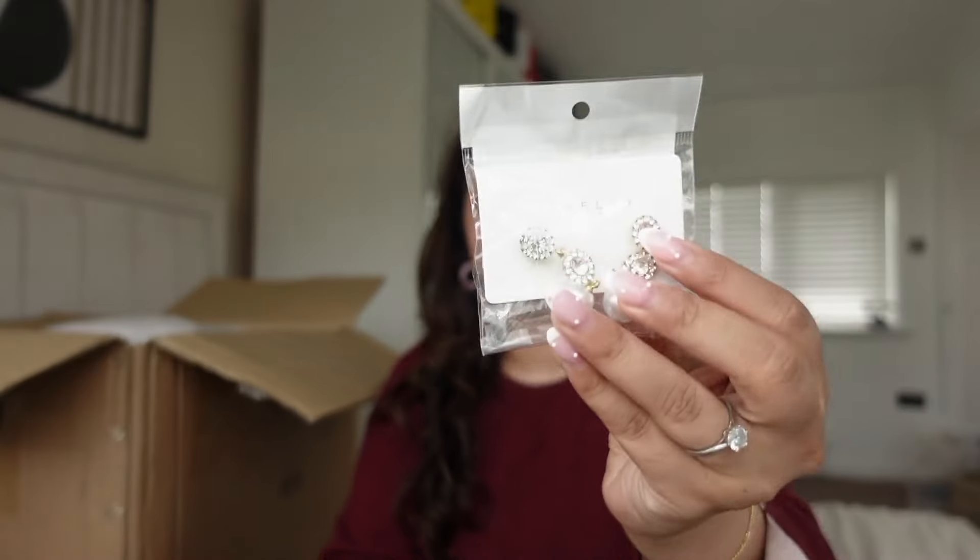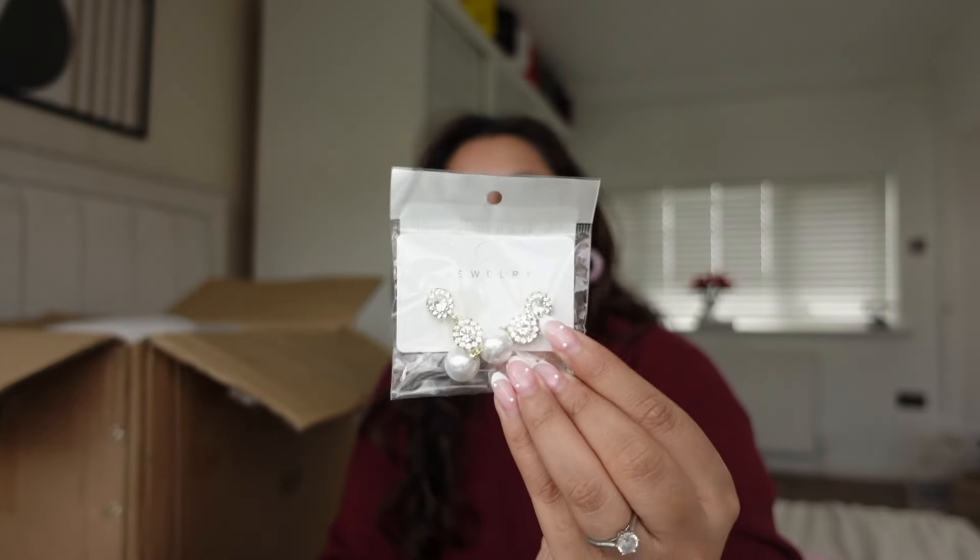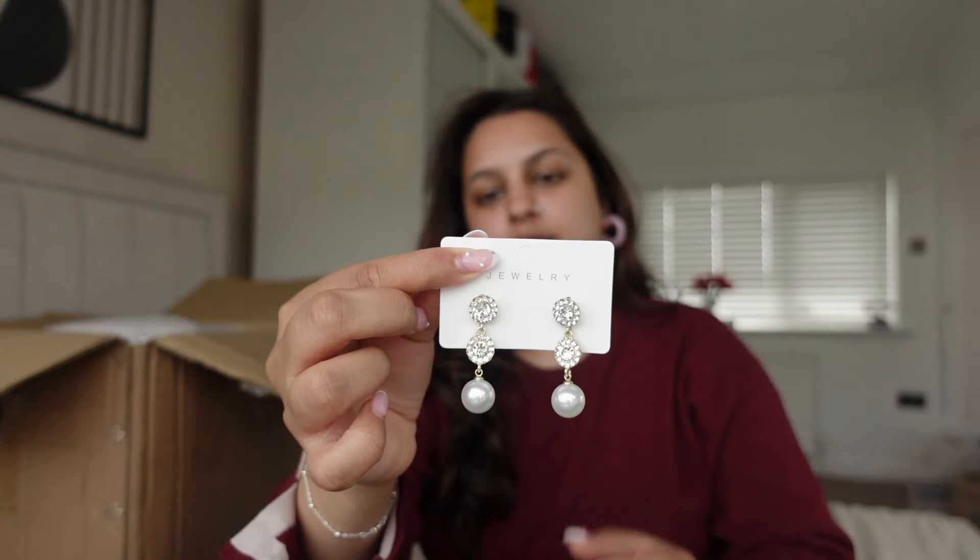Next I picked up these earrings. You can never go wrong with picking up earrings from Shein — they are so pretty and I'm excited to wear these.